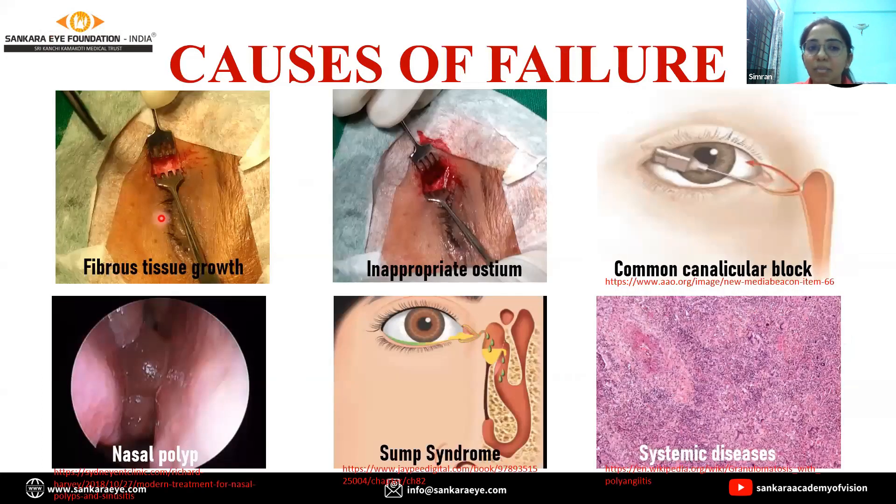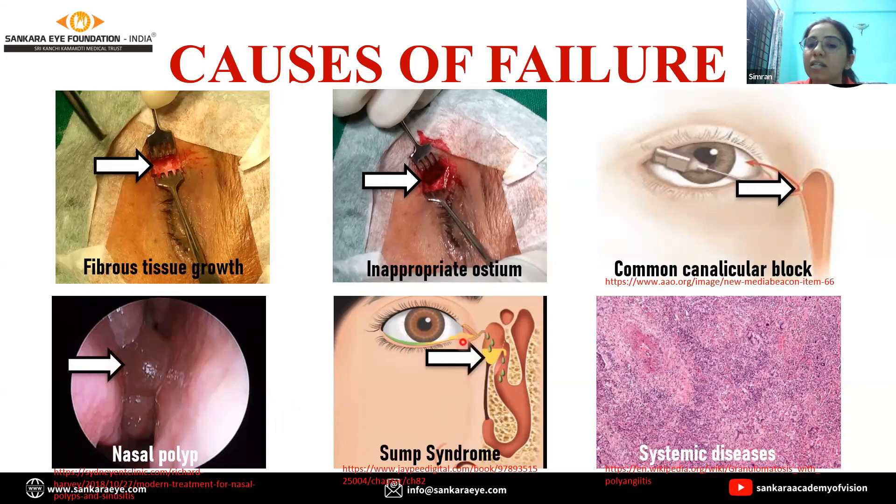The cause can either be in the form of growth of fibrous tissue anywhere along the drainage system, or an inappropriate ostium in terms of its size or location, or there can be an associated common canalicular block, a nasal polyp, or sump syndrome. Sump syndrome is basically where some amount of sac is left behind even after surgery, so the tears accumulate, resulting in delayed transit. It can also be due to systemic diseases like Wegener's granulomatosis or sarcoidosis.